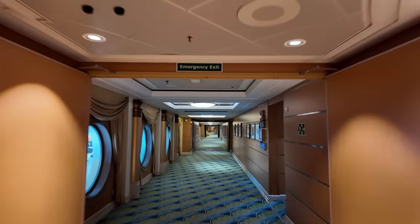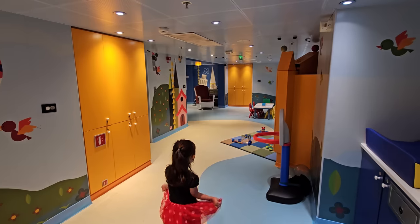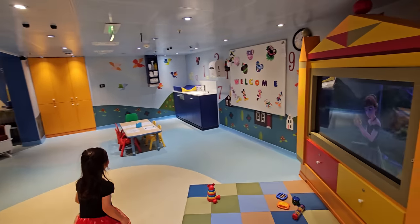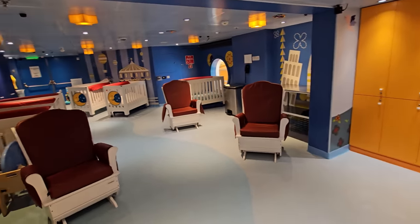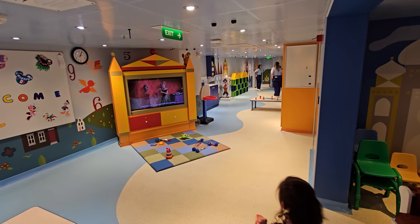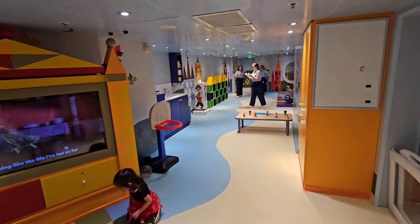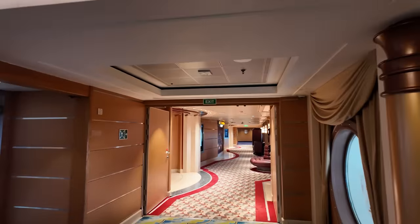Continuing from the exit to the Buena Vista Theater, right here we have the It's a Small World Nursery. This is where you can check in kids from six months to three years — less than 48 months old. This does cost money and you need to reserve it ahead of time. On this ship they can only take 10 kids inside. We checked our daughter in here on one of our port days. Food in here is crackers, bananas, and yogurt. If you want them to have lunch or dinner you have to check them out. They've even got cribs for the infants to sleep.